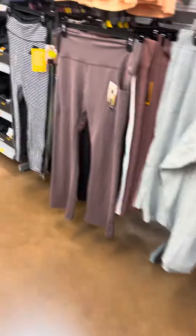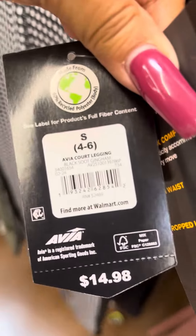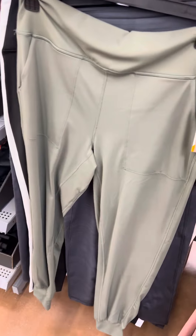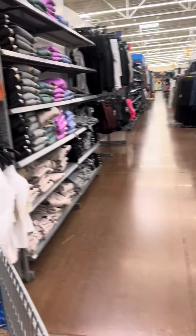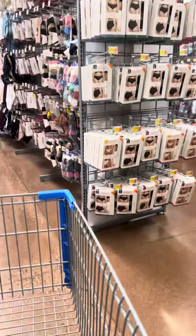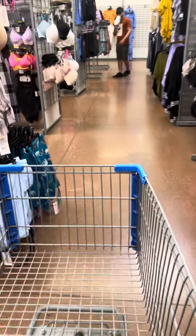I also saw some leggings over here and the brand is Avia. These are what they look like and these are on clearance for $11. They also have them in army green and those are also for $11. Still a lot of clothes on clearance here. I'm just going to go through a few of the aisles and show you what I did find at this location.